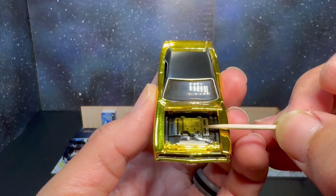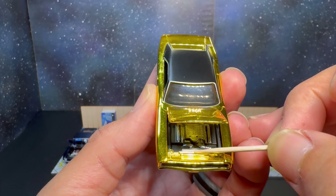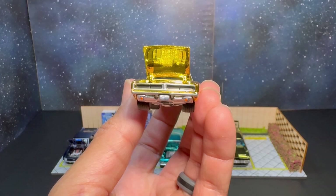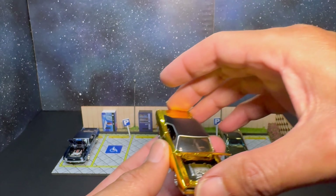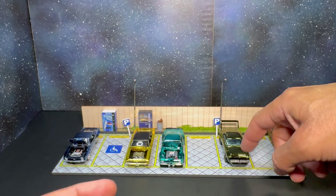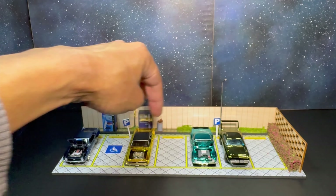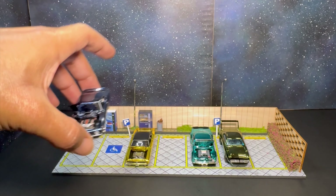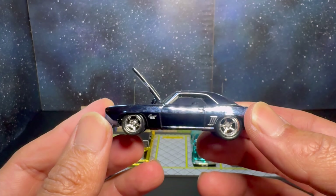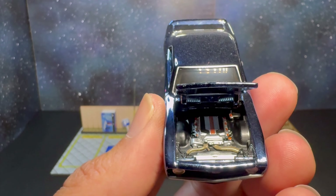All in all, I'm really happy with this casting. For a first-time casting I think they did a great job — kind of reminds me of the Custom Nova. I'm not a muscle car guy, not a Plymouth or Dodge or Barracuda guy, but this is actually a really dope casting. No complaints, no issues really. It does have some fingerprints but that'll clean up nice. The quality control was really good on this one — shout out to Mattel.